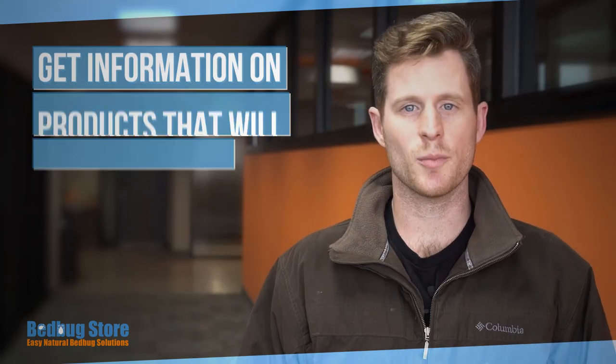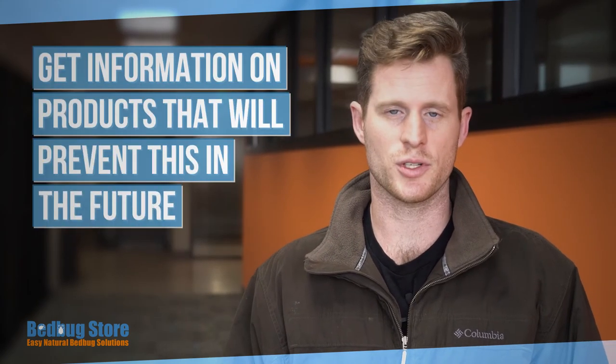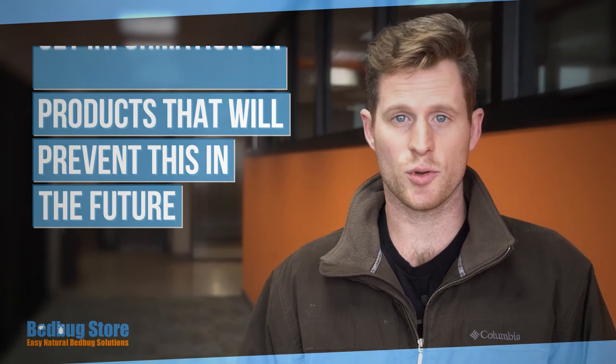Number eight: get more information on products that will prevent this in the future. Whether it be bedbug travel sprays or a mattress cover to take with you on the road or use at home, make sure to take preventative measures to eliminate any opportunity of bedbugs happening again. These are our eight tips. We know how hard it can be picking the right product, especially after you've been burned once or twice buying a bedbug product and it not eliminating your problem. If you have any questions, call us and feel free to look at our free material online.